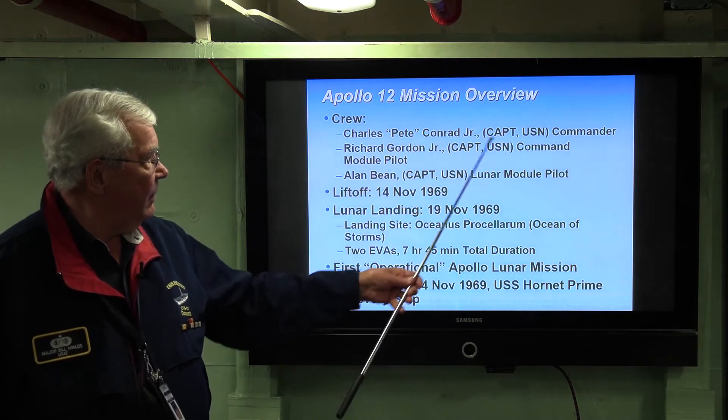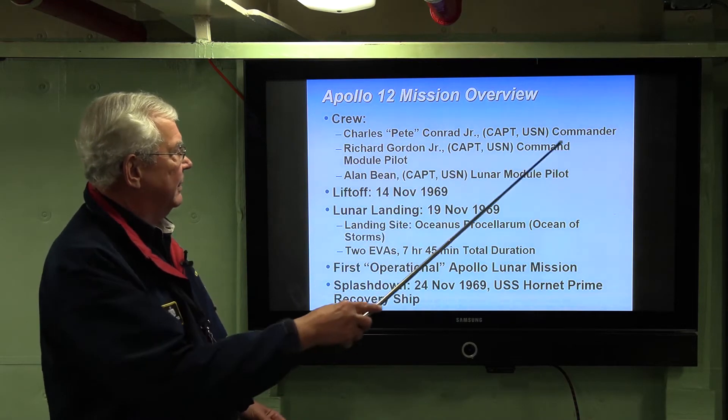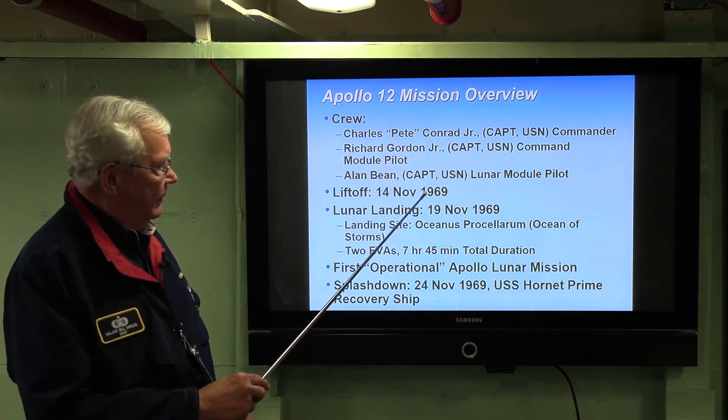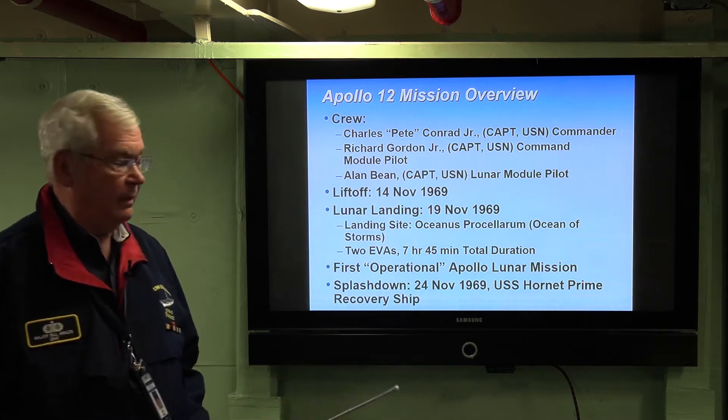Pete Conrad was the commander, command module pilot was Gordon, and Alan Bean was the lunar module pilot. They were all promoted to captain while they were on board the Hornet. Here is the liftoff in November of 1969, targeting the Ocean of Storms, with two EVAs planned.